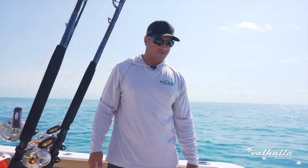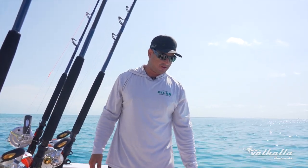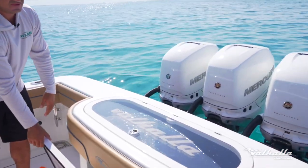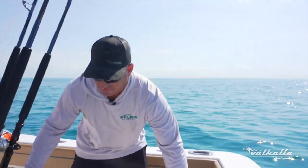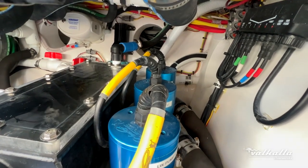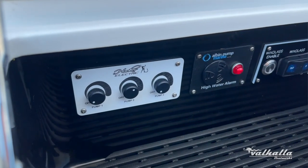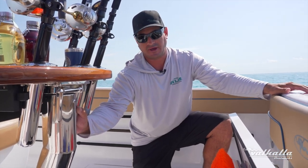Normally we're just going out with about three dozen goggle eyes and a couple dozen ballyhoo. We have the back live well for that and then also the front live well to keep the bait separated. We customize this live well system with three Hooker Electric 4500s. On a standard day we run one 4500 at about half speed and that gives us enough flow to fill up the live wells and keep them healthy all day.